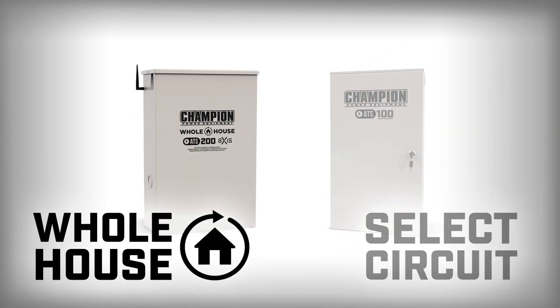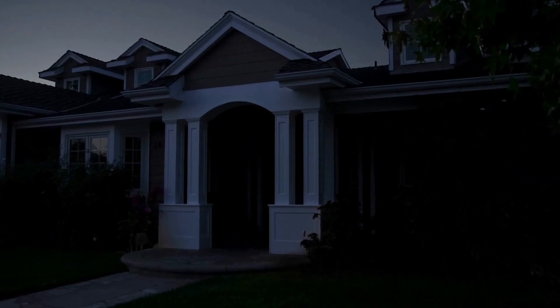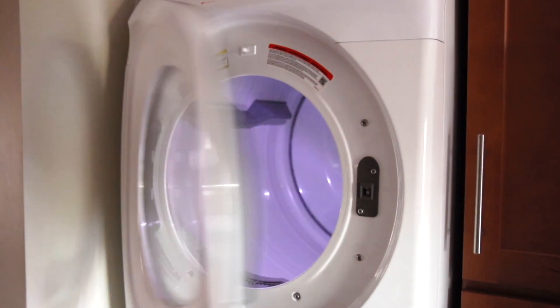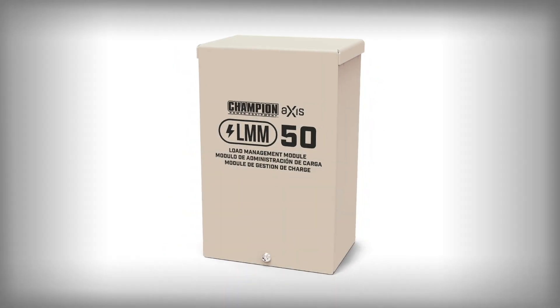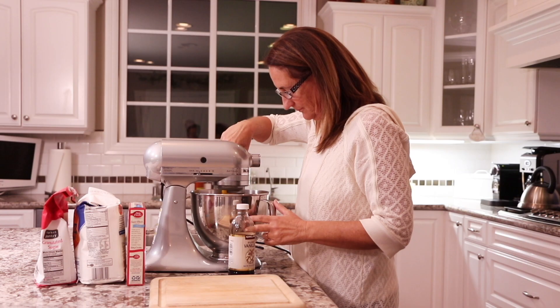For whole house systems, power is provided to your entire electrical panel during a utility power outage. If your home has multiple high demand appliances like electric clothes dryers, electric stoves, or air conditioners, then Axis load management modules can be installed to manage the high demand appliances during a power outage.